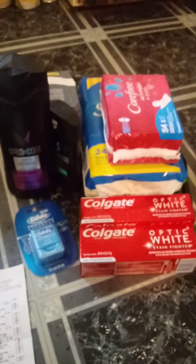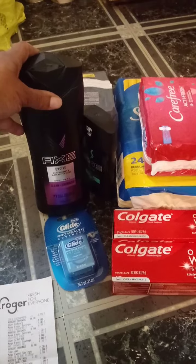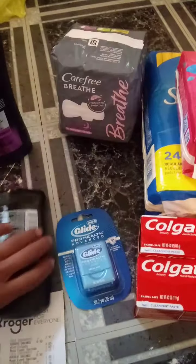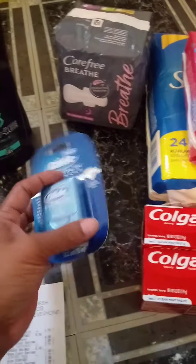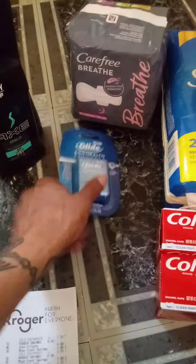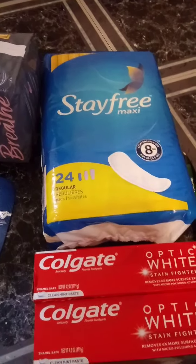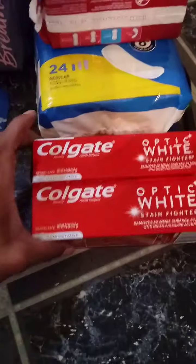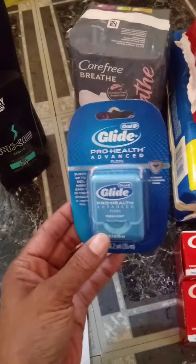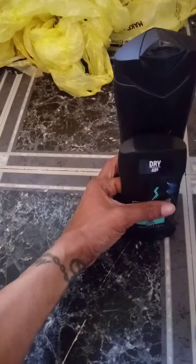Let me show you everything again. You're going to clip: the Axe coupon, the Carefree Breathe coupon ($2.00), the Glide floss coupon ($1.00), the Carefree and Stayfree coupon ($2.00), the Colgate Optic White coupon ($4.00), and another $2.00 coupon. Those are all the coupons you need to clip.